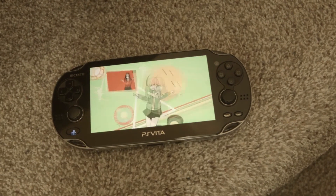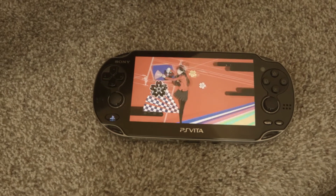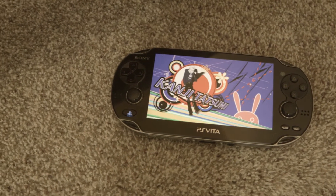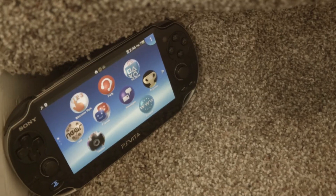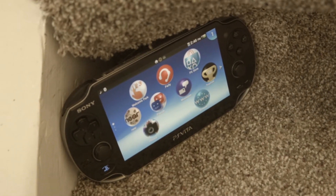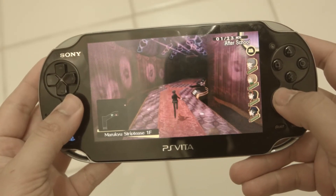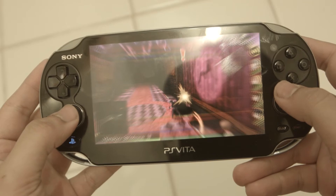It's obvious that Nintendo is dominating the handheld market, a statement made even more true by the fact that the Nintendo Switch has sold so well in its first year. With that said, Sony's own portable has very well been abandoned. But what worth does their own device hold in 2018? Introducing the PlayStation Vita — let's discuss its placement in today's handheld market.